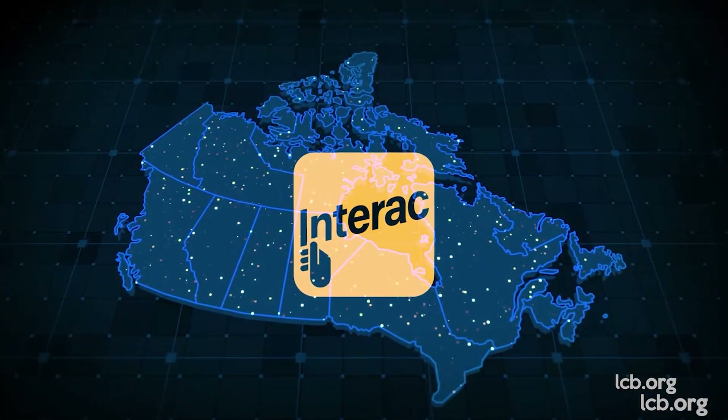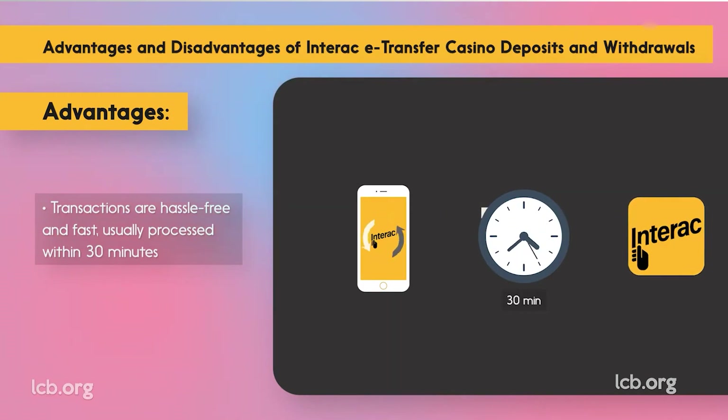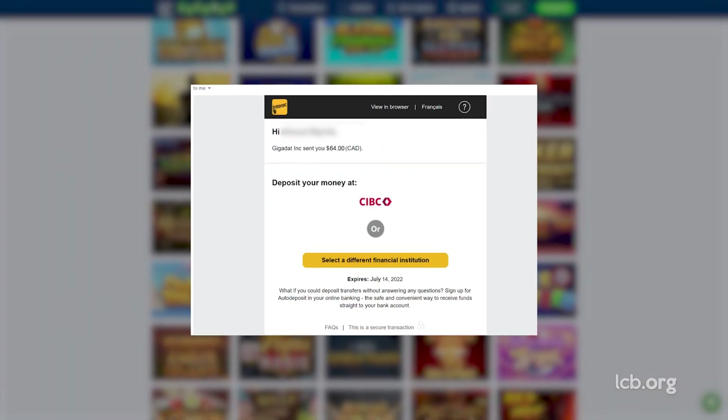Interac — we all love it. It lets you connect to your bank and withdraw winnings from online casinos in an instant. Then why did it take three working days to cash out via this popular interbank payment method, plus the weekend, over at JeffBet? I am really curious to know.